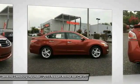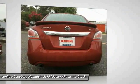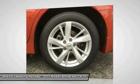Steering wheel audio controls, keyless entry, anti-lock braking system, Bluetooth, dual airbags, air conditioning, power steering.